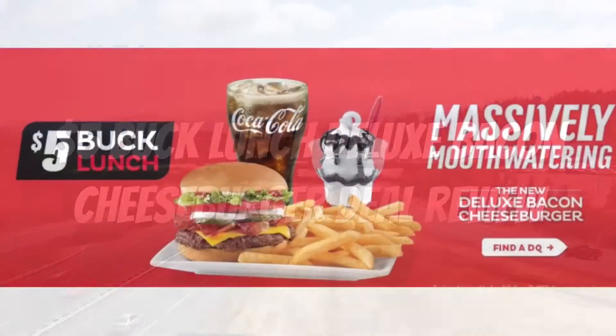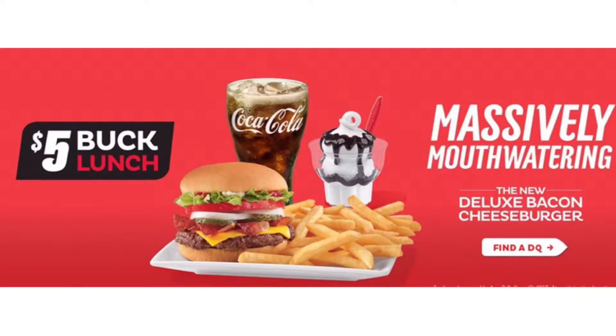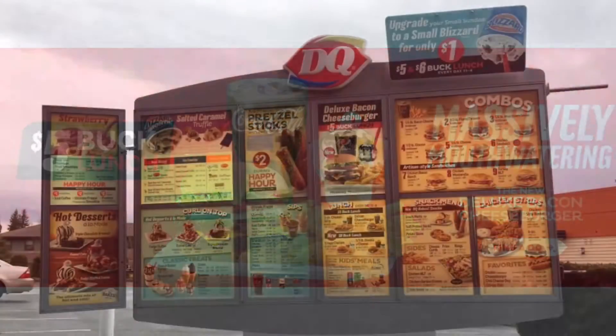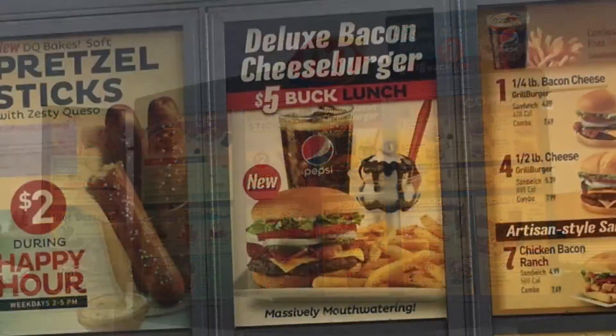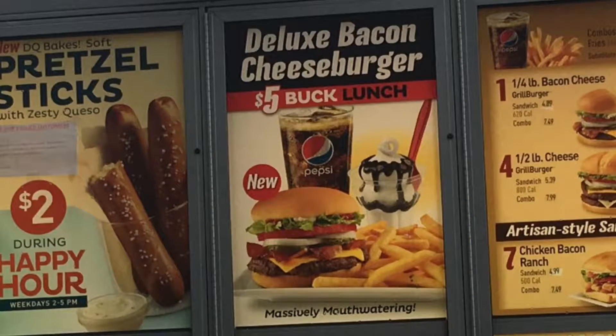Hello YouTubers! This is another spectacular review by the Daily Foodie channel. Today we will be reviewing the Dairy Queen 5 buck lunch deluxe bacon cheeseburger deal.